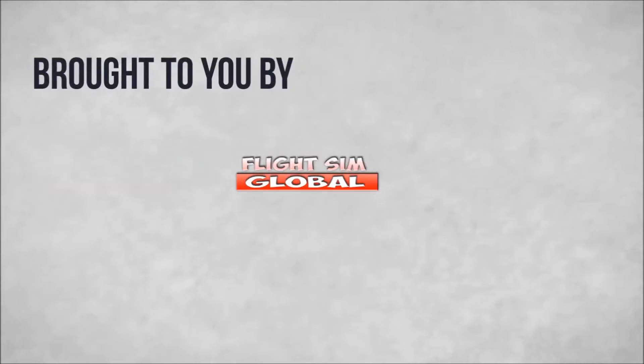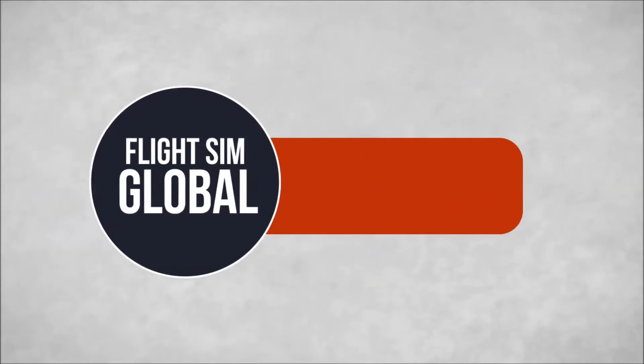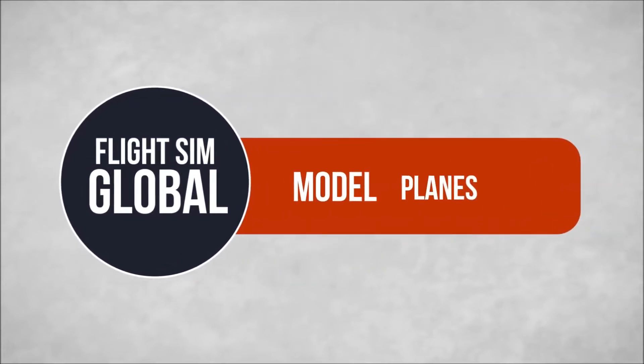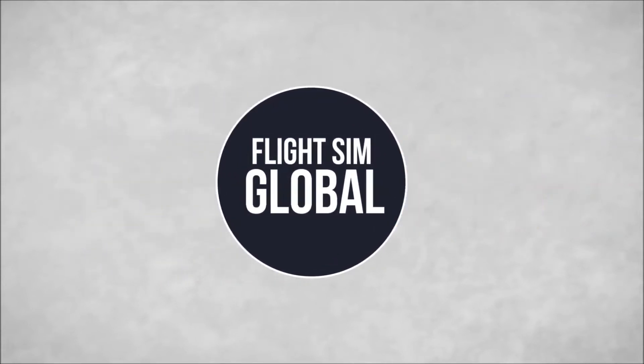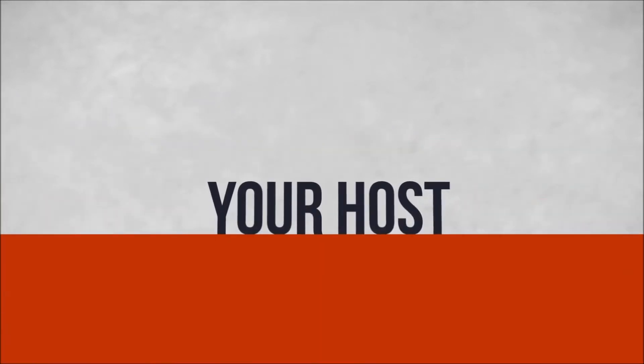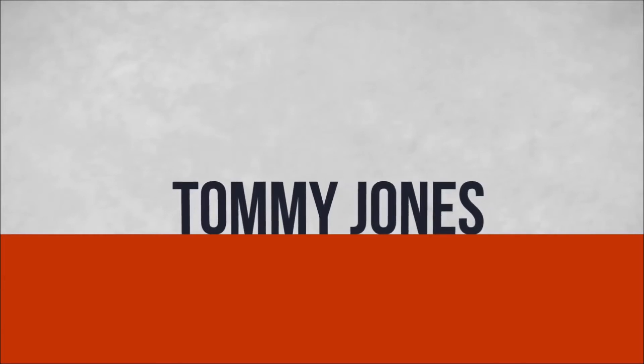This model plane review and unboxing is brought to you by the Mr. Rock Out Loud Aviation Channel along with FlightSimGlobal.com, the world of FlightSim on one site. To visit the Mr. Rock Out Loud Aviation Channel, please click the right side of the screen. To visit the FlightSim Global YouTube Channel, click the left side of the screen.